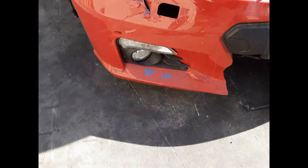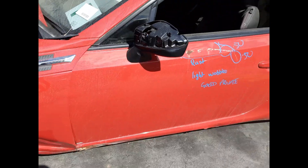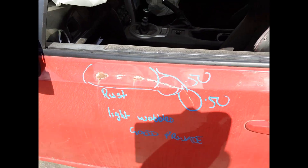We have the right-hand fog light. The left door has two large dents, light wobbles, and some rust — still may be usable.